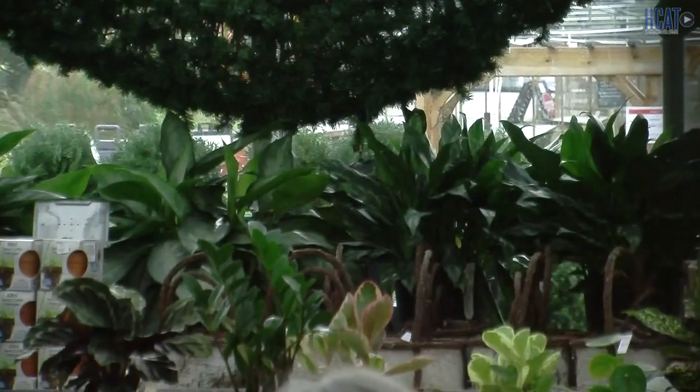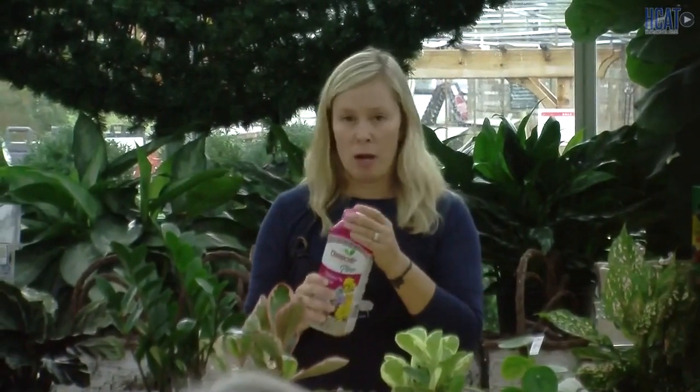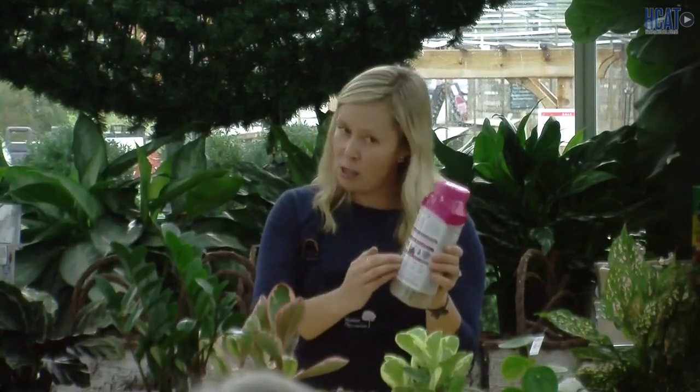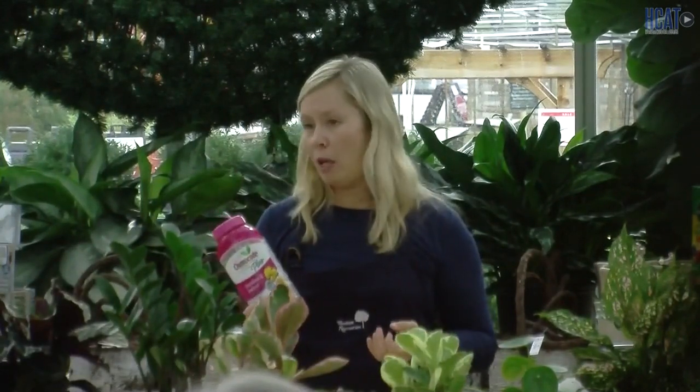I should talk about fertilizing. For fertilizing houseplants, I recommend two methods. Number one is Osmocote — a synthetic, pelletized fertilizer. You sprinkle some on the top soil surface of your plant, and every time you water, these pellets break down and the plant takes up its nutrients as needed. Osmocote is great because it's set-it-and-forget-it — you only do it twice a year. It's a six-month feed.